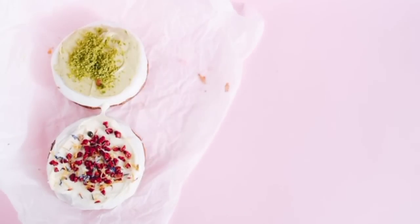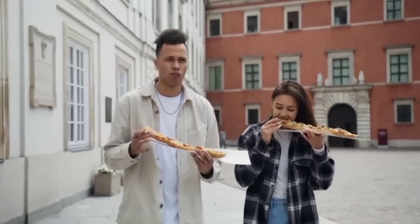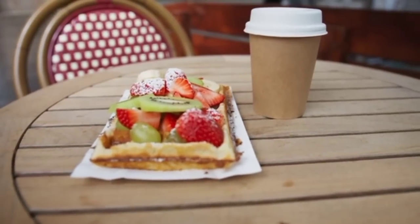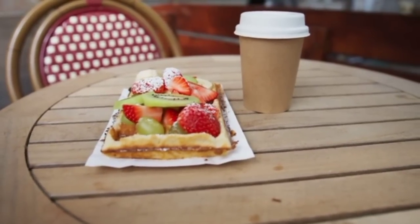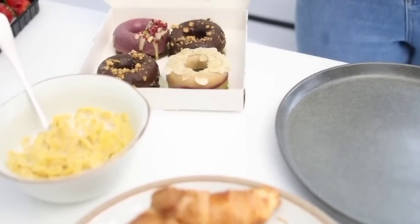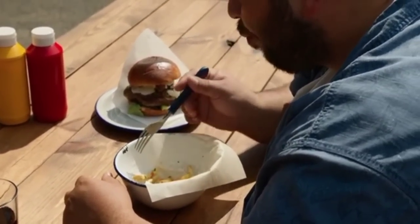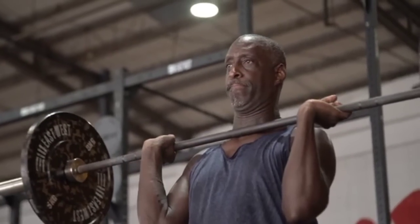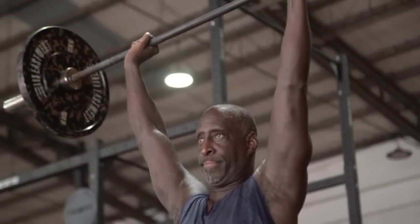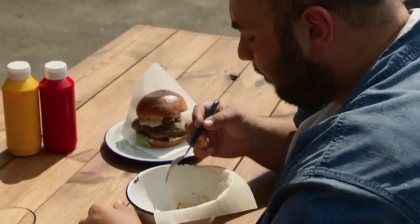Number 10: Calorie Deficit. Creating a calorie deficit is fundamental for weight loss. It involves consuming fewer calories than your body needs, forcing it to burn stored fat for energy. To calculate your calorie needs, determine your basal metabolic rate (BMR) using your age, weight, height, and gender, and then adjust it based on your activity level. Aim for a moderate calorie deficit of around 500 to 750 calories per day to lose about 1 to 2 pounds per week.